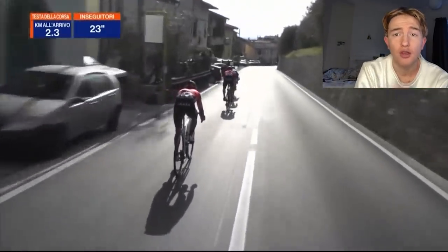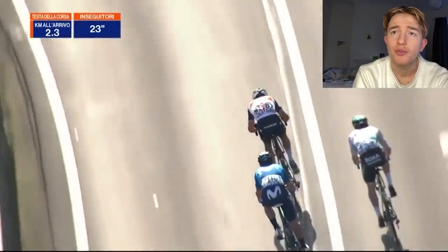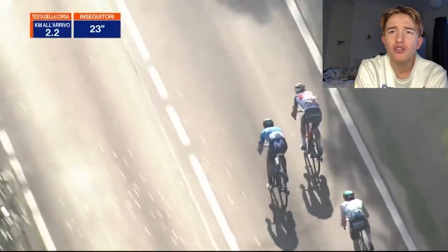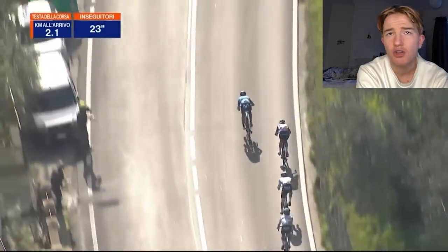Mohoric — one of the best performances I've seen on a descent. But Nibali's pulling now. Like, what are you doing? Do you want Valverde to win? Because if so, just pull.